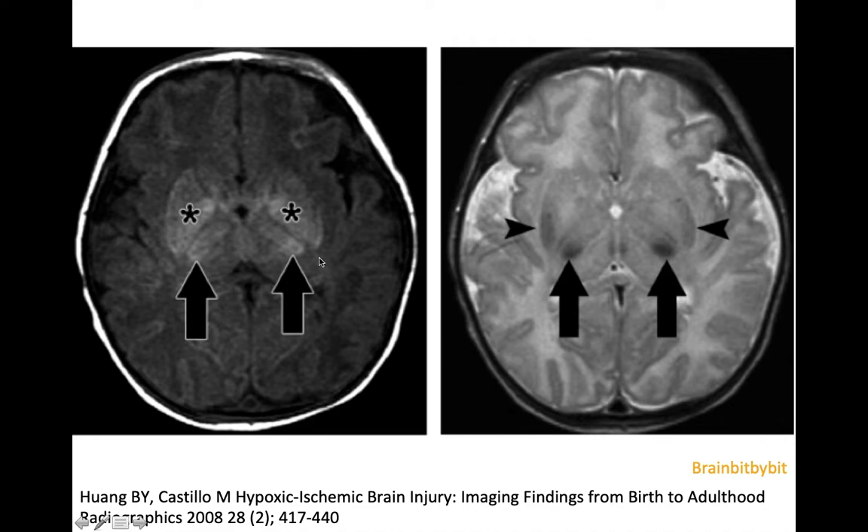On T1-weighted images in a normal neonate, there's only myelination in the posterior limb of the internal capsule, so that should be a high T1 signal. It is lacking in this case with hypoxia and ischemia, and there is high T1 signal in the ventrolateral thalamus and posterior lentiform.